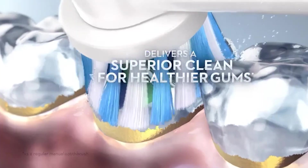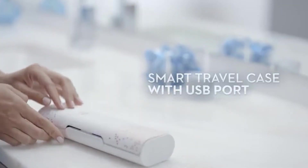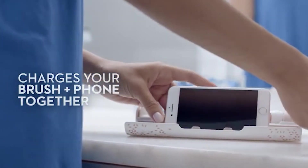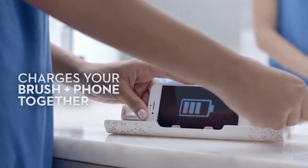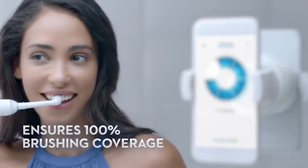Together, they help you ensure you brush for the recommended 2 minutes while making sure you brush with appropriate pressure to protect your gums from over-brushing. The Premium Smart Travel Case lets you charge your brush and smartphone via USB at the same time while using only one wall plug.